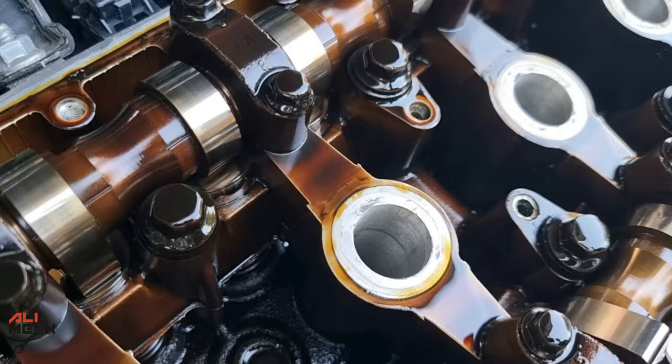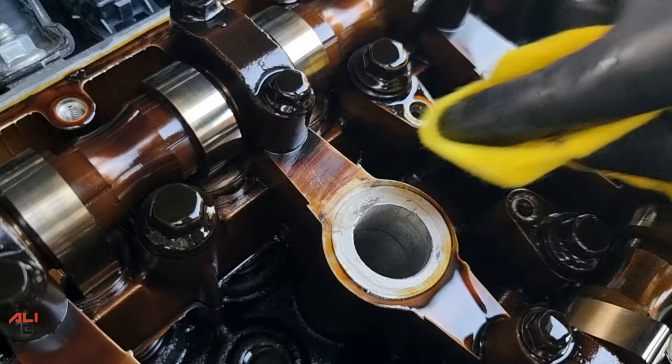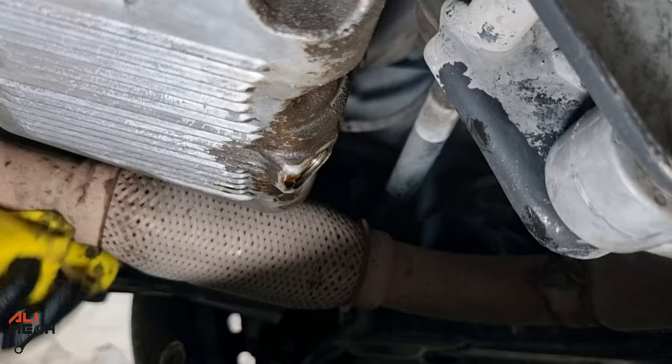Here's how the engine looks before using Marvel Mystery Oil. If we try to wipe the sludge here and compare it after cleaning — let's remember how it looks with that spot wiped so we can try another spot after using Marvel Mystery Oil.